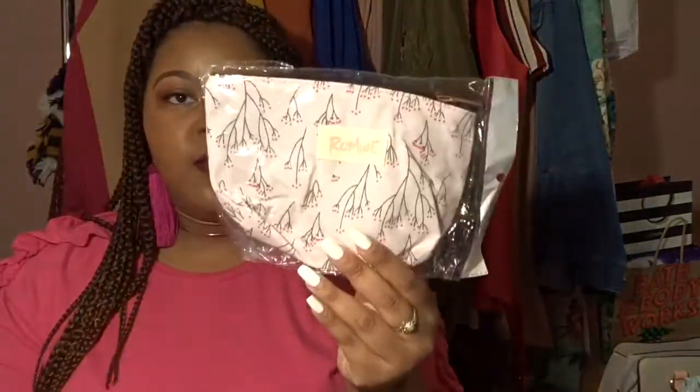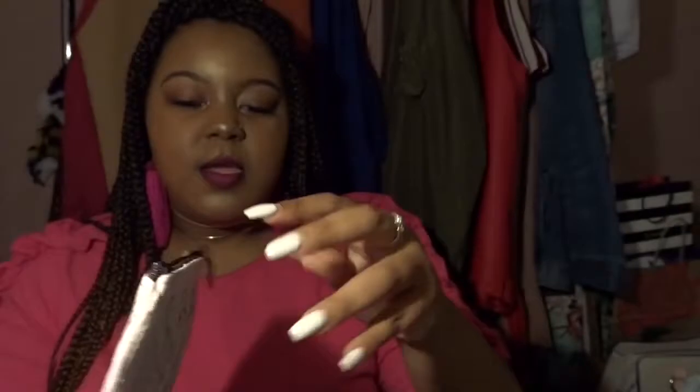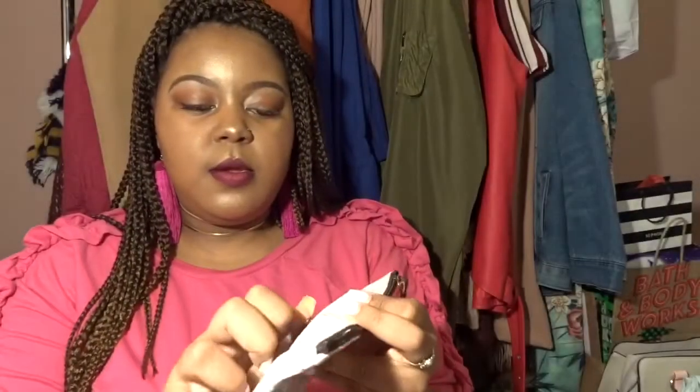They give you a free gift with every order, so I got this Runway canvas bag. It has the brand name on the front and a zipper pouch in the back for additional items. I'll probably use this for makeup, lipsticks, or as an insert in another purse. There's a good amount of room in it, and it was free.